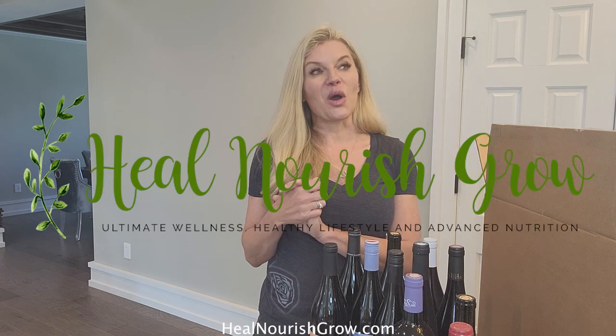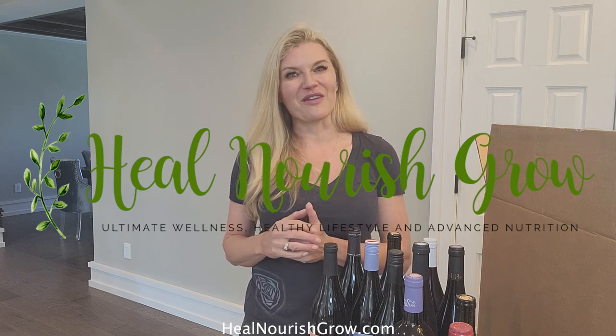Again, Cheryl McColgan, founder of Heal Nourish Grow. It's been lovely chatting with you today, and I hope you can enjoy some Dry Farm Wines for yourself.